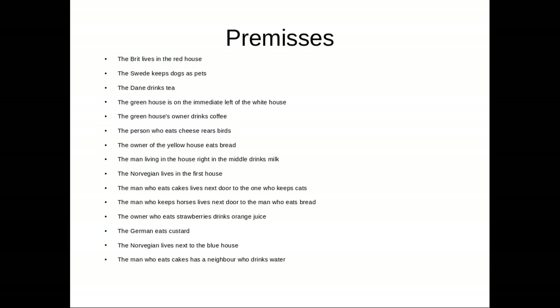The man who eats cakes lives next door to the one who keeps cats. The man who keeps horses lives next door to the man who eats bread. The owner who eats strawberries drinks orange juice. The German eats custard. The Norwegian lives next door to the blue house. The man who eats cake has a neighbor who drinks water. These premises tell us the five nationalities, the five colors of the house, the five types of pets, the five types of drinks, and the five types of foods.